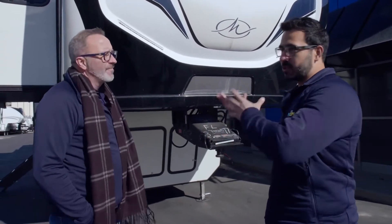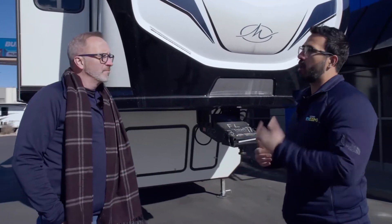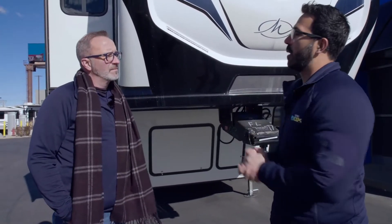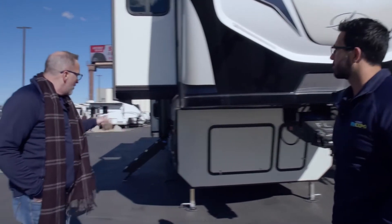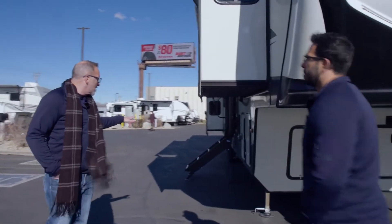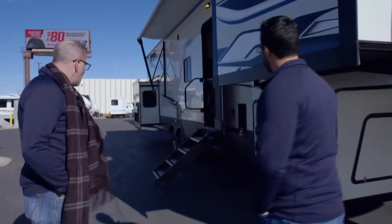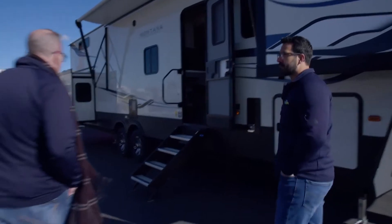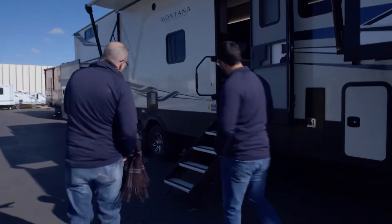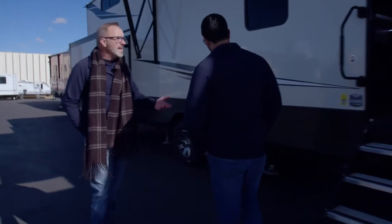We have a lot of transport drivers that transport fifth wheels and travel trailers all around, and a lot of them will always tell me how much they love to tow a Montana, how well it tows down the road. You also got the hitch vision to help with backing in. When you got the 7,000-pound Dexter axles on here — and they're flipped axles — you get a little bit more ground clearance. You got those gorgeous aluminum rims, great tires, and the Ground Control 3.0 leveling system on this beauty.